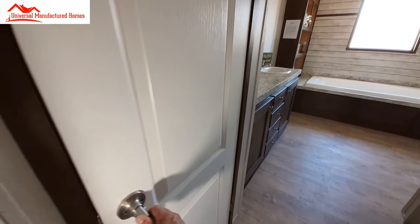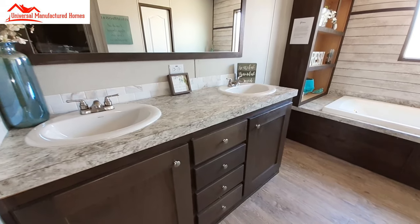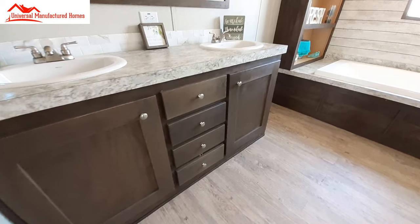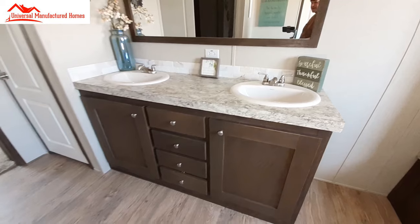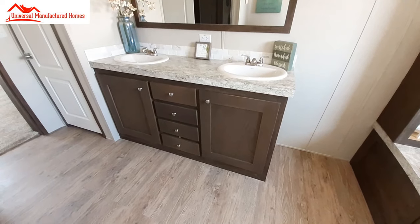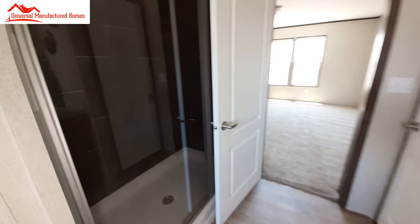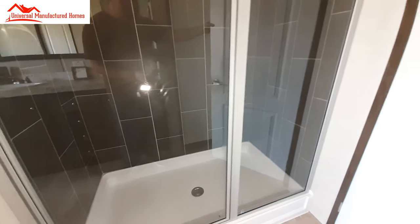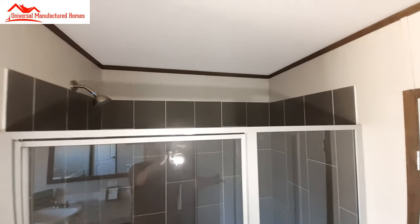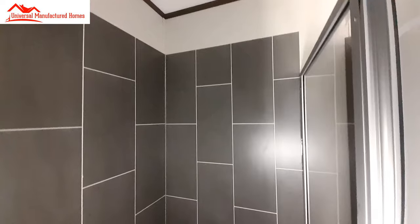As we come into the master bathroom, we've got a linen cabinet or linen closet. It looks like the same counter and almost the exact same size as what was in the guest bathroom, maybe just a little bit bigger, with the dual sinks and a nice stack of drawers. We've got the dark gray tile in here that goes vertically versus horizontally.